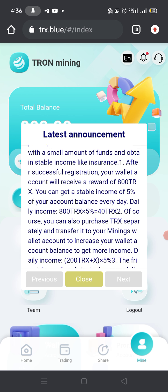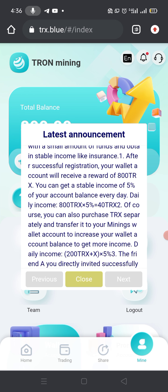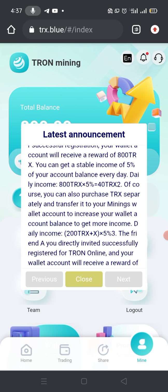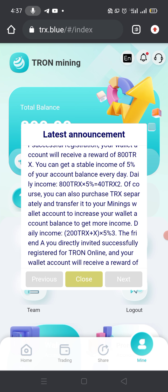After successful registration your wallet account will receive a reward of 800 TRX. You can get stable income of five percent of your account balance every day. So your daily income on 800 TRX multiplied by five percent means you will earn 40 TRX on a daily basis.